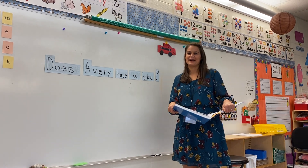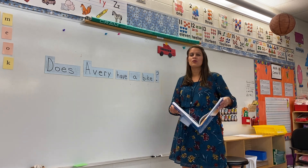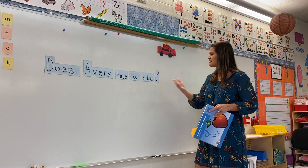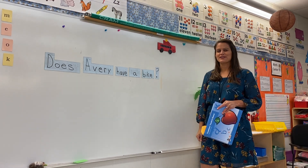Do you like to swim? I bet you guys are good little swimmers. Anytime we ask a question, our voice kind of changes at the end and we use a question mark. Thanks for joining me for today's lesson.